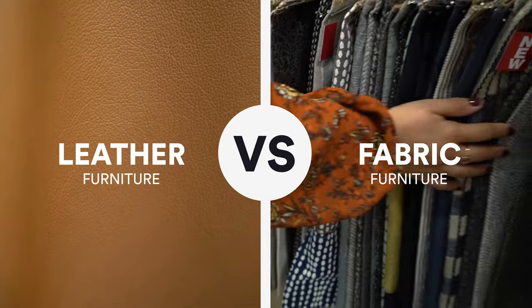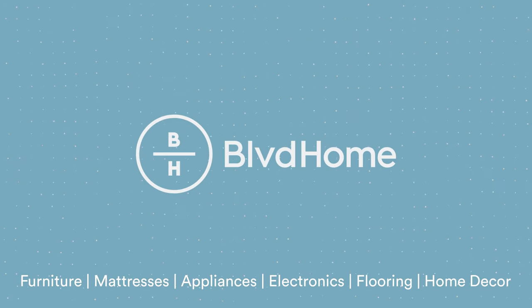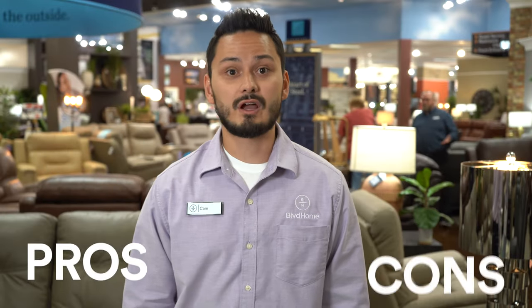Hello, my name is Cam. I work over here at Boulevard Home. Today, we're going to be talking about leather versus fabric and what is best for you. Let's talk about pros and cons of fabric versus leather, and first we're going to start with leather.